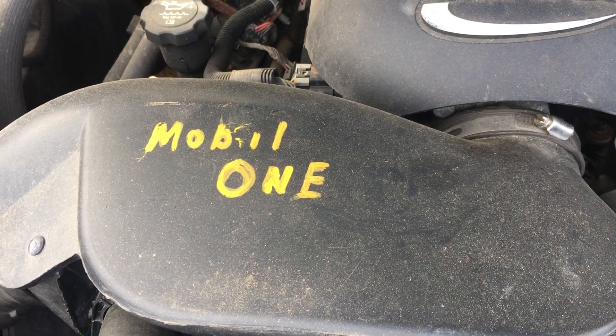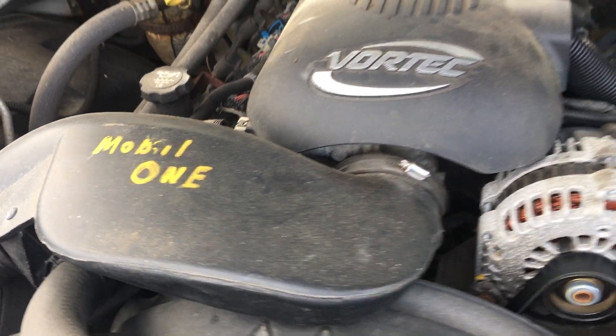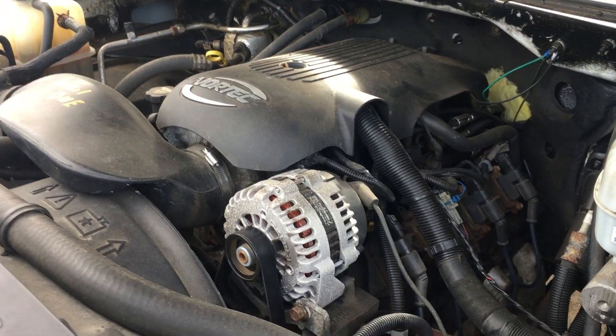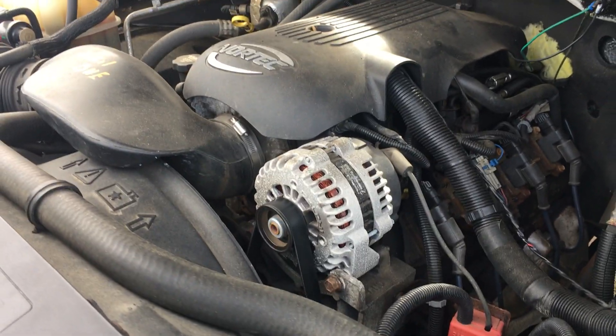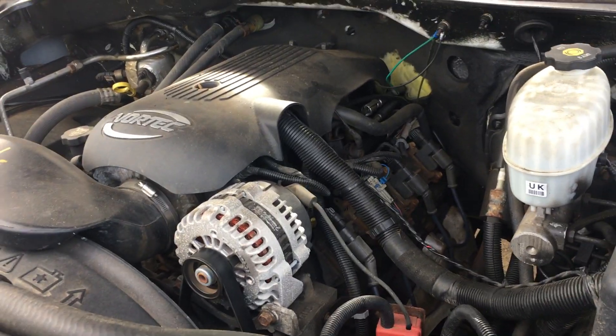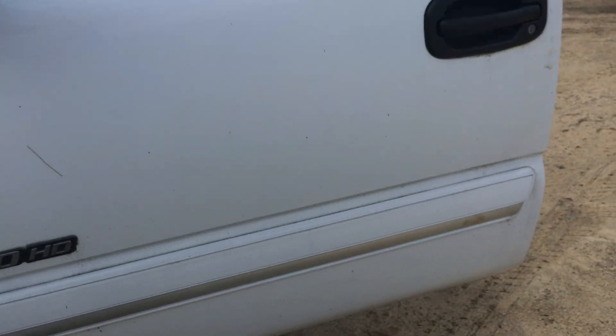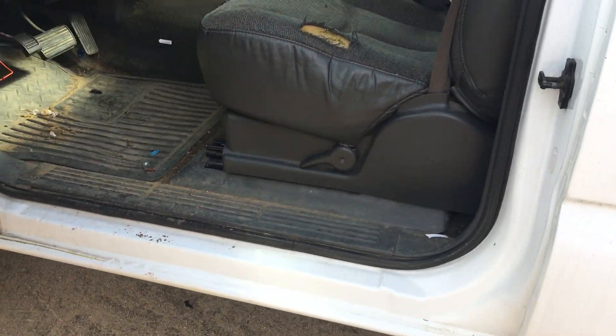Guess what they ran in it? So we have an LQ4, 300 horse. Looks like it just had a tune-up, new alternator — it was well taken care of. It was somebody's work truck, obviously for making money and plowing. That kind of mileage on it, it didn't do much.